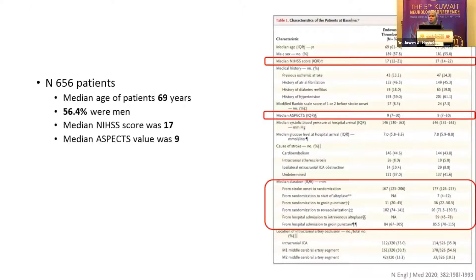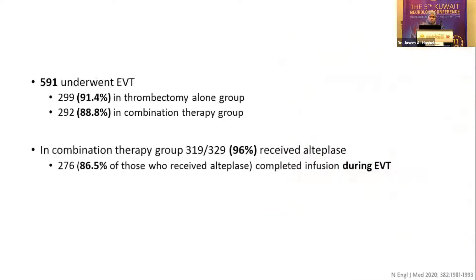Overall, 656 patients were enrolled, with similar populations between the EVT group and the combined group. The median age was approximately 69 years old; 56.4% were men. The median NIHSS score was 17, so despite including all those above NIHSS two, they ultimately enrolled quite severe strokes with a very good ASPECT score of nine. Notably, the time from randomization to groin puncture was 31 minutes for EVT alone versus 36 minutes for combined — only a five-minute delay. Of 656 patients, 591 underwent actual thrombectomy with device contact, and in the combination group about 86.5% completed EVT.